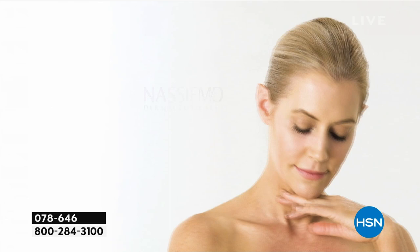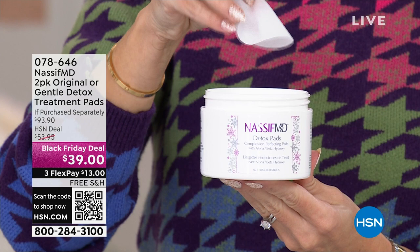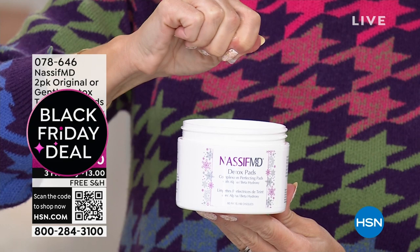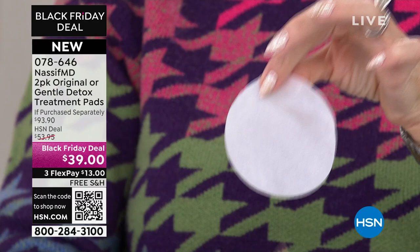It helps with the skin tone, firms the appearance of the skin, softens the look of fine lines and wrinkles, and actually hydrates. The secret sauce is the salicylic glycolic alpha-beta hydroxy acid, lactic acid, with antioxidants — together they go in and extract everything from your pores.